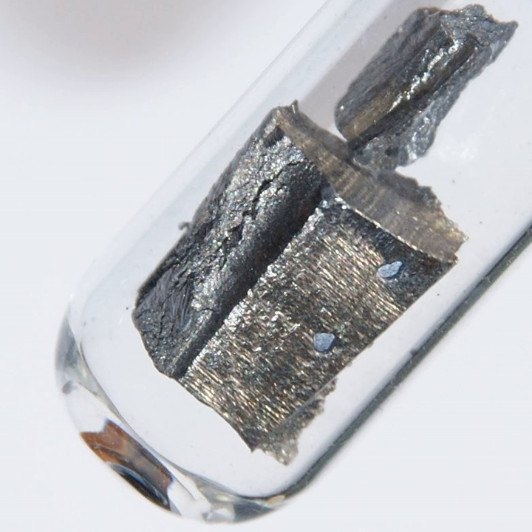Neodymium is usually refined for general use. Although neodymium is classed as a rare earth, it is a fairly common element, no rarer than cobalt, nickel, or copper, and is widely distributed in the earth's crust. Most of the world's commercial neodymium is mined in China.